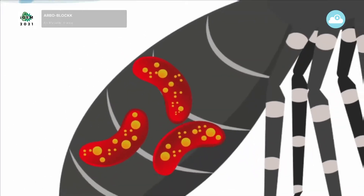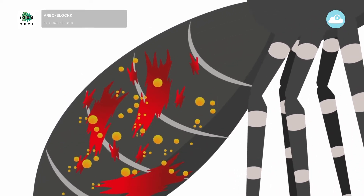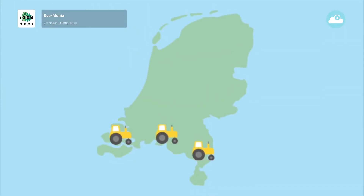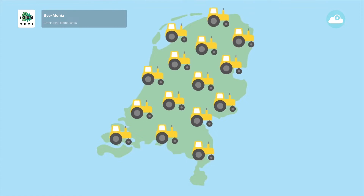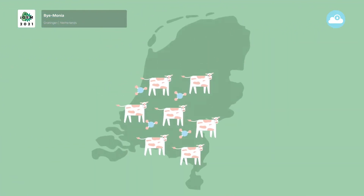The bacteria would produce a deadly protein for the mosquito, then burst and release the deadly protein inside it. The iGEM Groningen 2021 team came up with a solution that reduces ammonia emissions and produces a feed additive that benefits farmers as well.